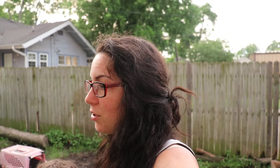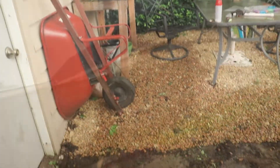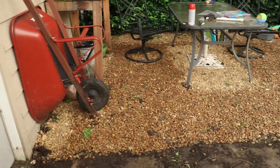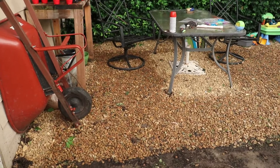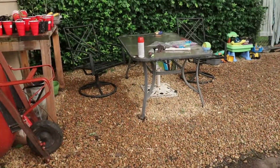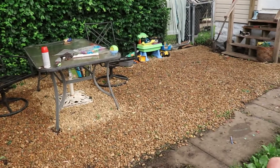So we've been working on a project, trying to decide whether we wanted to do pavers or river rocks, and we ended up deciding to go with river rocks for our little sitting area. We could never get the grass to grow here because of this big old oak tree right here. We have most of it done.